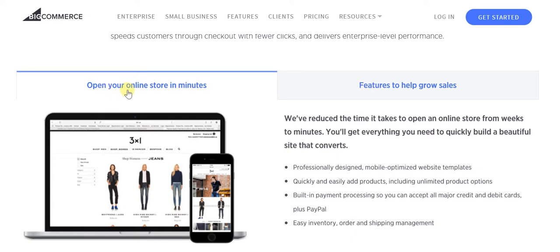When it comes to opening your online store, you don't need to wait for weeks. In a matter of minutes, you can get started with your very own e-commerce enabled website with the ability to receive payments. You receive professionally designed, mobile optimized website templates, because in today's day and age you cannot have an e-commerce website which is not mobile optimized.